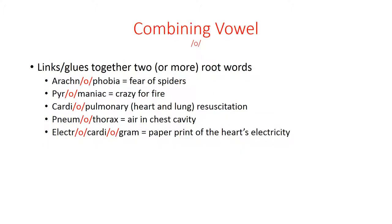A fear of spiders is also known as arachnophobia. There's an O in there, and that's a combining vowel that links two or more root words together — such as pyromaniac, someone who is crazy for fire; cardiopulmonary; pneumothorax, that is air in the chest cavity; or an electrocardiogram.